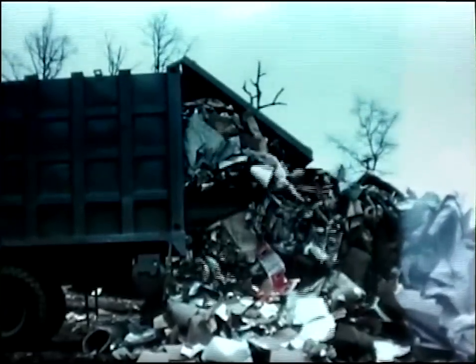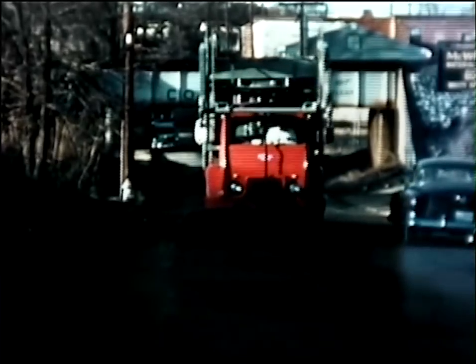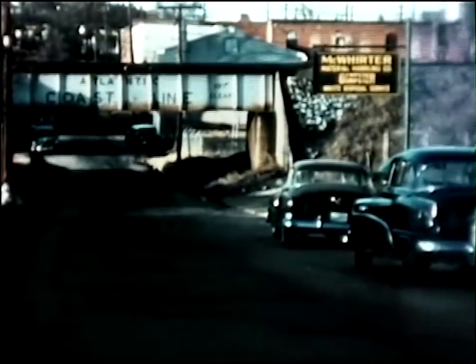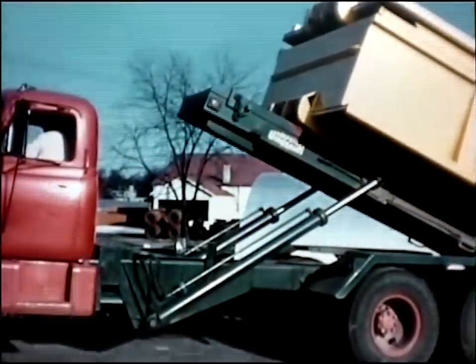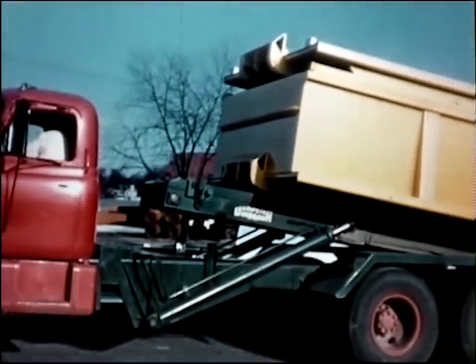Yes, this is the Super Dumpster Dumpmaster — the new system that helps protect the investments of hundreds of Dempster Dumpster owners and provides efficient, low-cost refuse collection of containers up to 12-cubic-yard capacity. The Super Dumpmaster: latest addition to the Dempster Dumpster systems, which includes the Dempster Dumpmaster, the Dempster Dinosaur — America's largest and most powerful detachable container system.